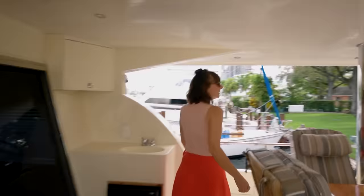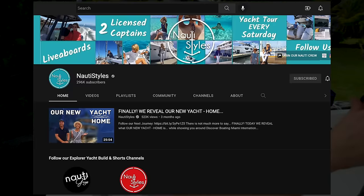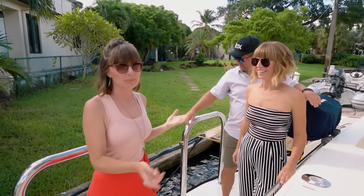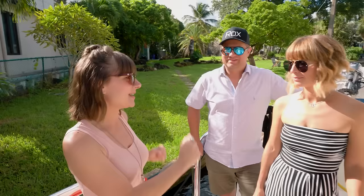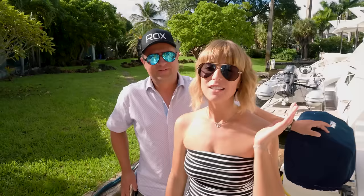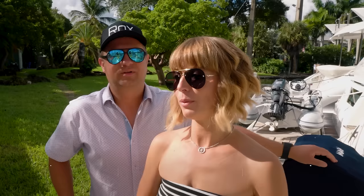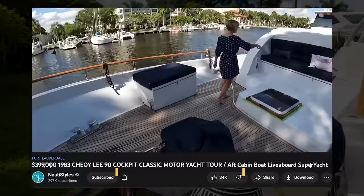You may recognize these two faces — this is Victoria and Rico from Naughty Slides. For those of you who don't know who Victoria and Rico are, they're going to give the 30-second elevator pitch. Naughty Styles is their channel where they do yacht walkthrough videos — today we're going to check out a unique model.